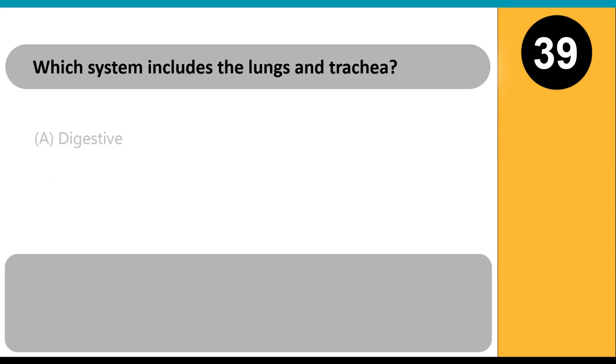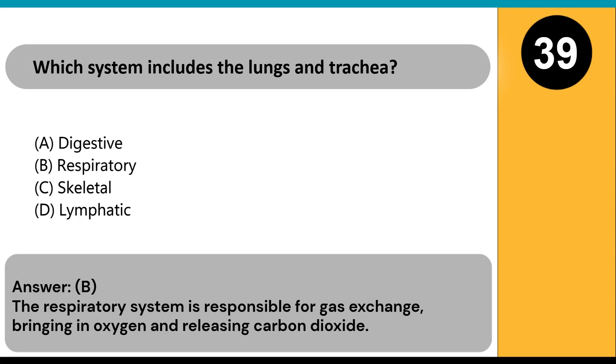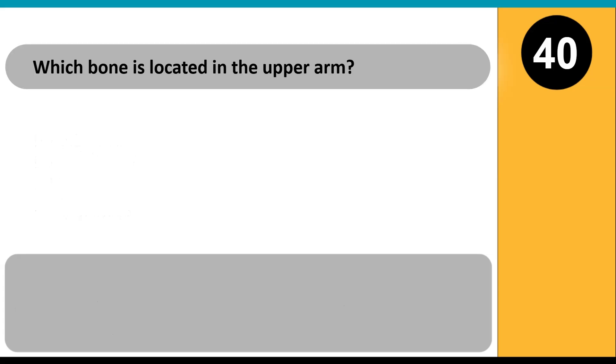Which system includes the lungs and trachea? A) digestive, B) respiratory, C) skeletal, D) lymphatic. Answer: B. The respiratory system is responsible for gas exchange, bringing in oxygen and releasing carbon dioxide.